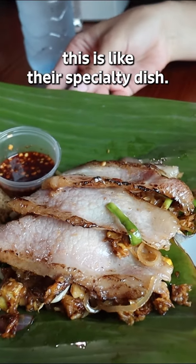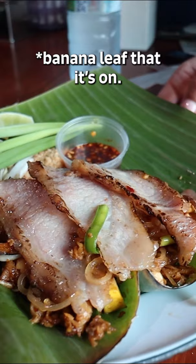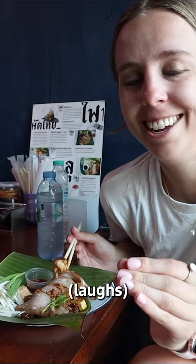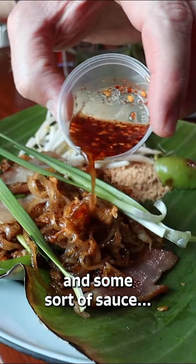This is like their specialty dish. Great presentation. Look at this cute little bamboo leaf that it's on. But the smell, it's so heavenly. It's these thin slices of pork and then just totally like drenched noodles underneath with like crispy egg and chicken inside. It's some sort of sauce.